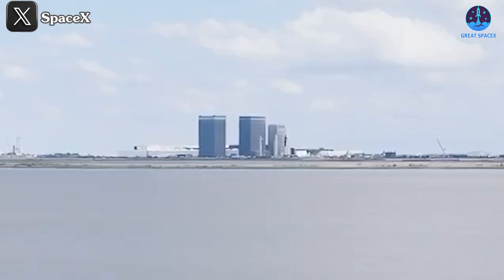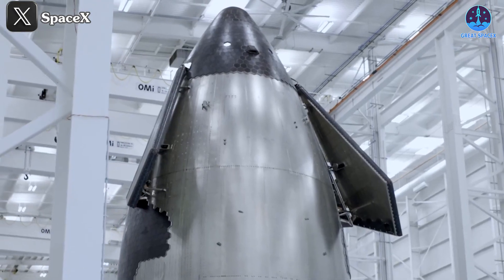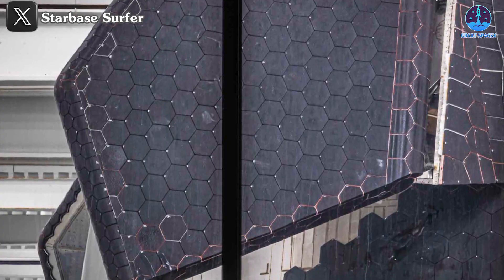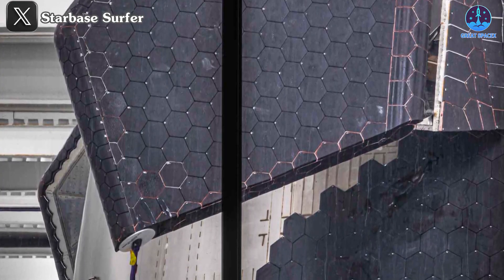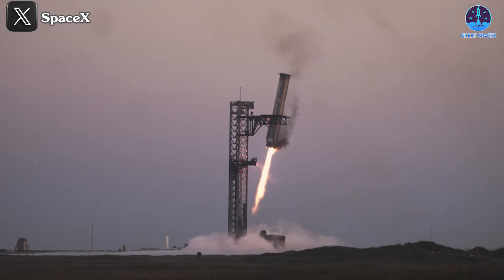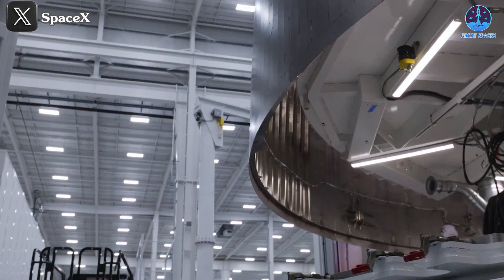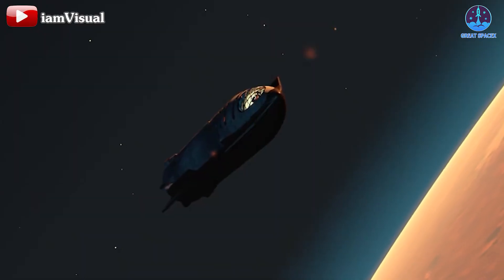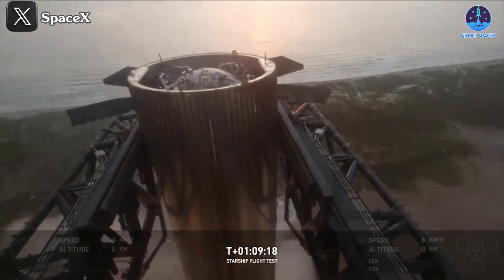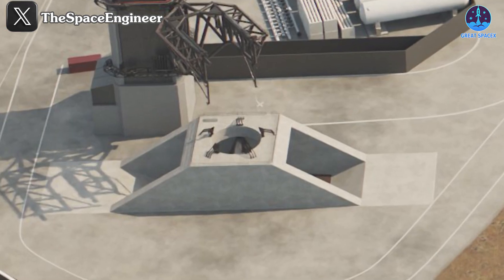As we dive into SpaceX's rapid development journey, one thing stands out above all: speed. Speed in innovation, speed in execution. This pace is driven by the company's relentless pursuit of pushing the boundaries of what is possible. Following the successful catch of the Super Heavy booster, SpaceX wasted no time and immediately started discussing new versions of Starship, each packed with upgrades that promise to enhance its already impressive capabilities. From new catching mechanisms to groundbreaking designs, the next evolution of Starship is already on the horizon.